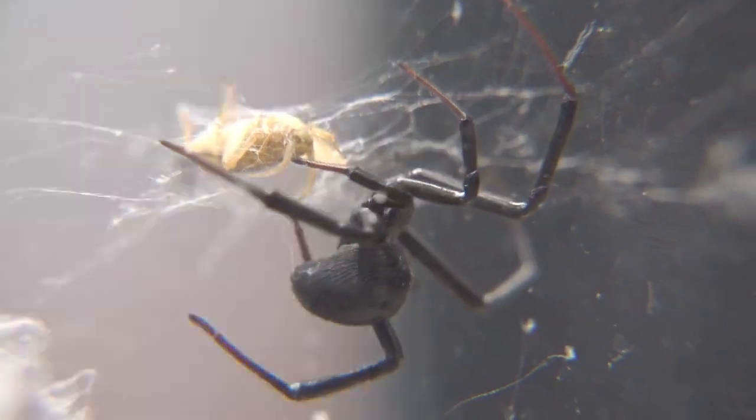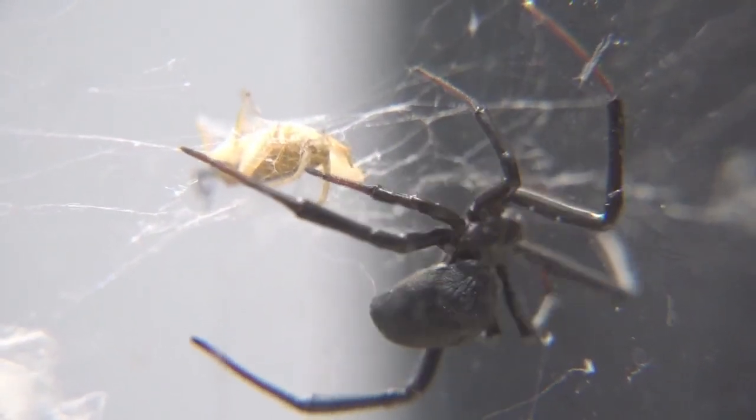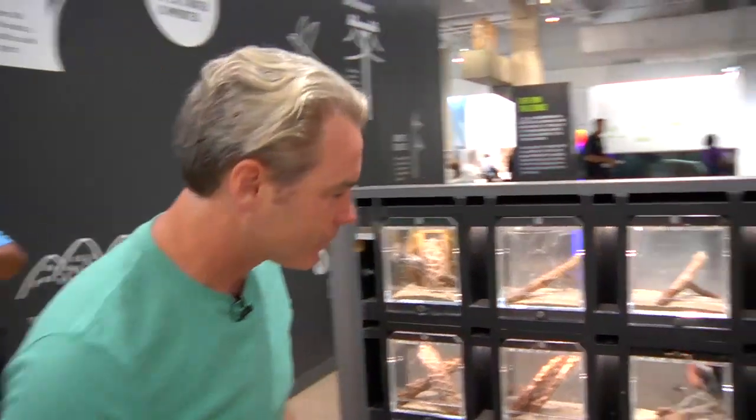How does the spider not get herself all stuck in her own web? She doesn't. If she went to another web, she would probably get stuck in somebody else's web. But she doesn't get stuck in her own web — they just don't.